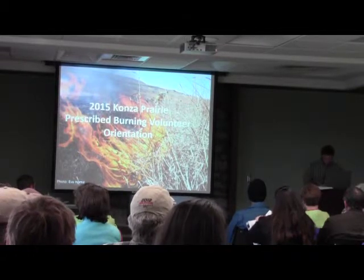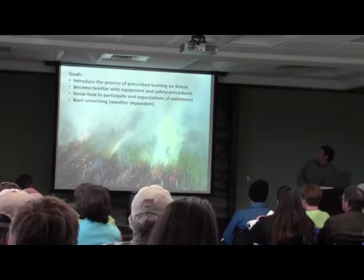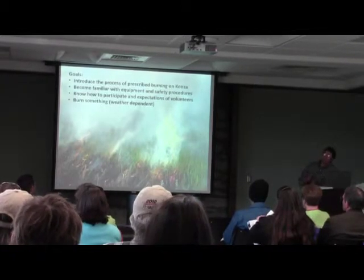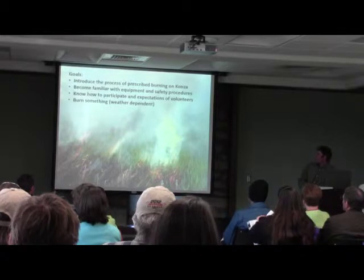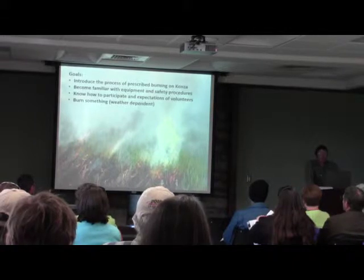This morning we are going to talk about some things and look at some pretty pictures. The main goal is to introduce how we do prescribed burns here on Konza — getting familiar with our equipment, our safe procedures, knowing how to participate if that's something you want to do. Then we're going to go out and burn something so we can actually see what it is that we're going to do.